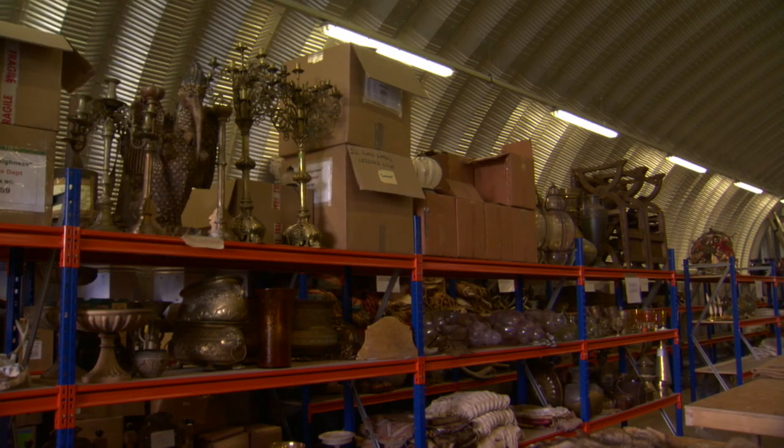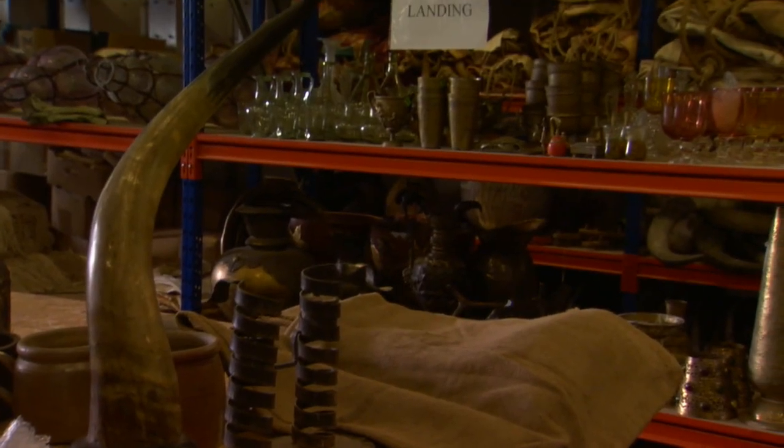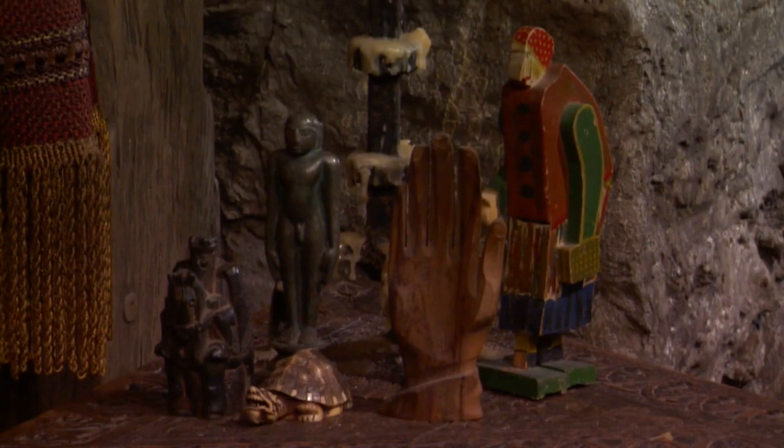Basically, it's kind of responsible for organizing the props, collection of them, then we sort them out in the store into the different sets, the logistics of it, and also the practical dressing of the props, the furniture and the small props onto the set.